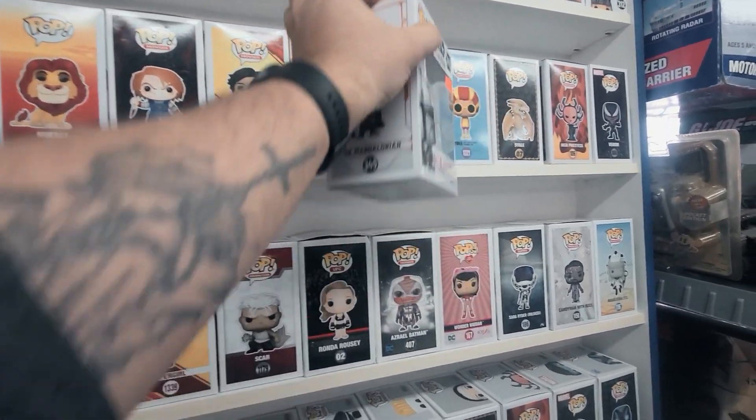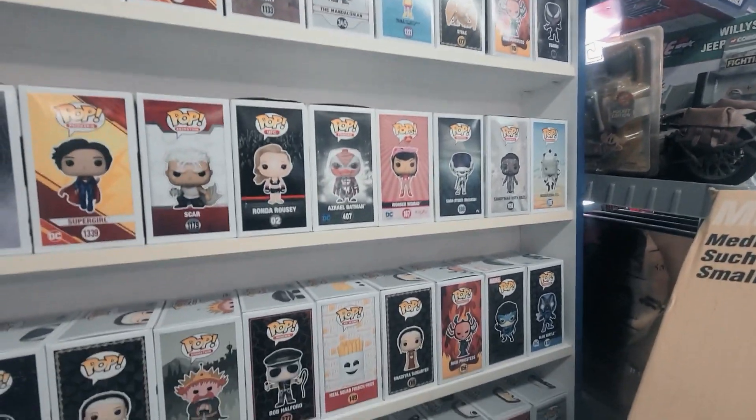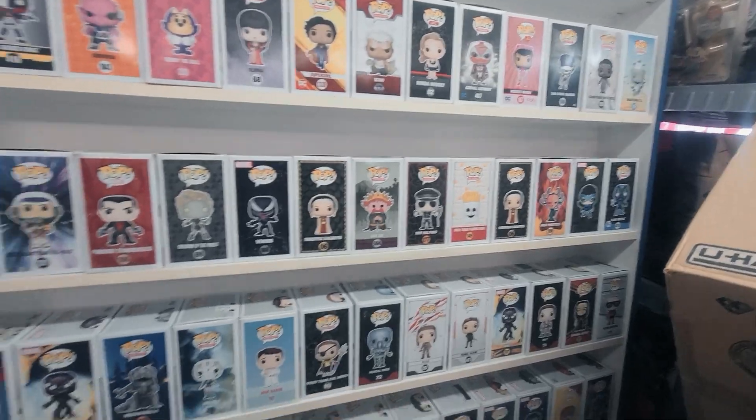Just pulling out the original Mandalorian — the price is a little high and we've already got it, but still just kind of looking.